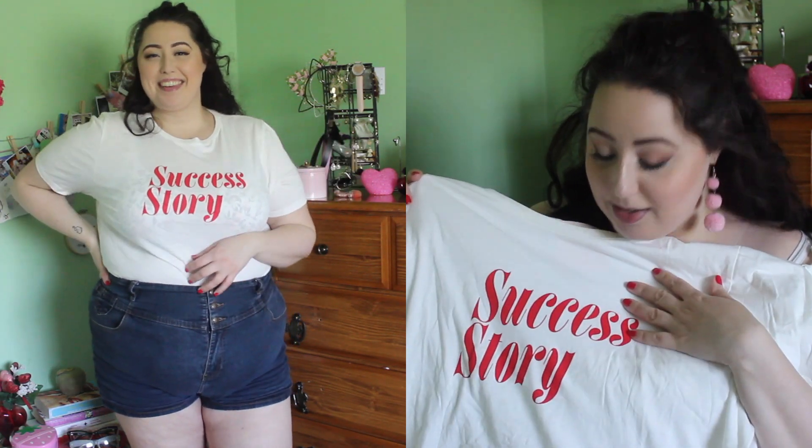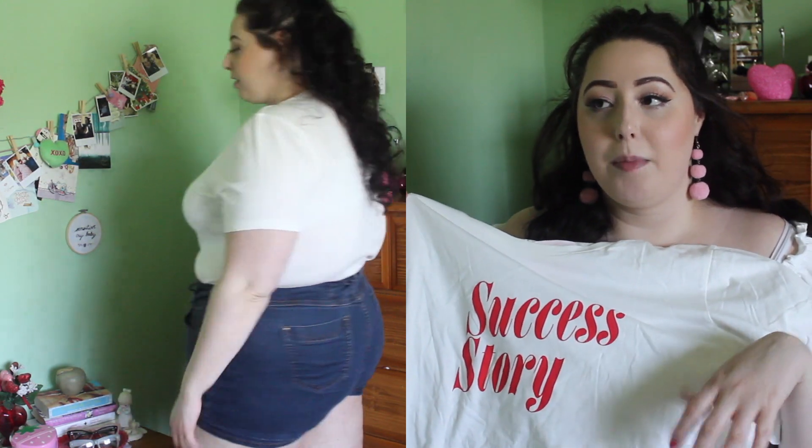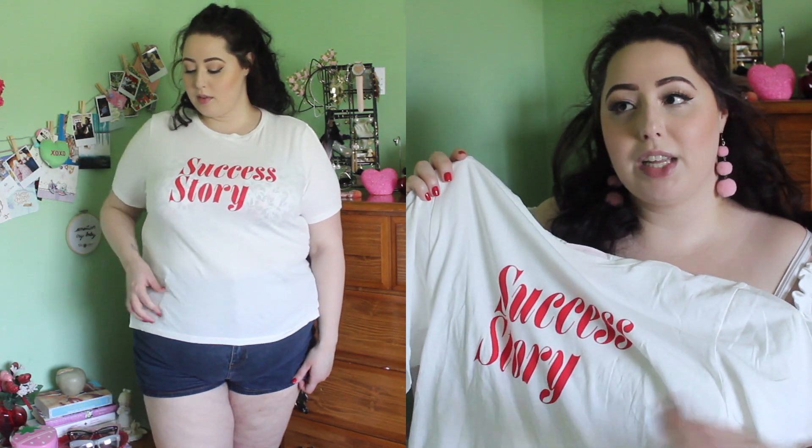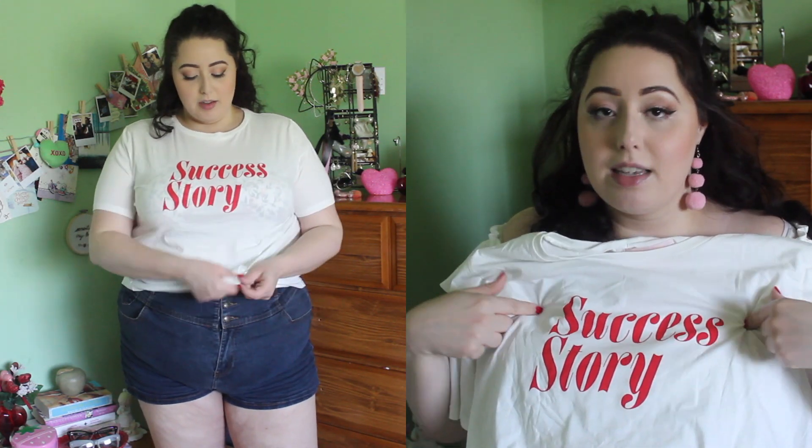Last but not least, another Bandeau top — this one says 'Success Story,' and I think it's one of my favorites. Not to toot my own horn, but I've been working really hard at my career and I'm just now starting to feel like I can say I've been successful, so tops like this really mirror what my life is about. It fits very similar to the other Bandeau tops — really nice stretchy cotton fabric, well-constructed, super generous sizing. This is an XXL and I really feel like if you're beyond a 2x this would definitely fit you. I just really like this whole female empowerment line and I'm probably going to be wearing them a ton this summer.